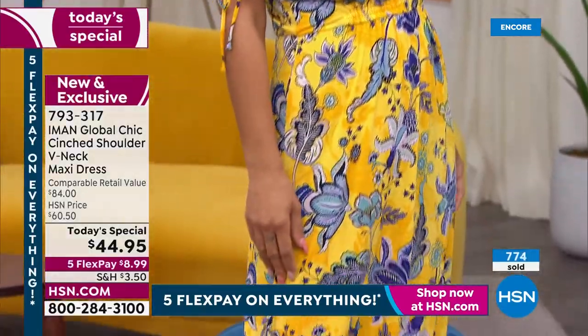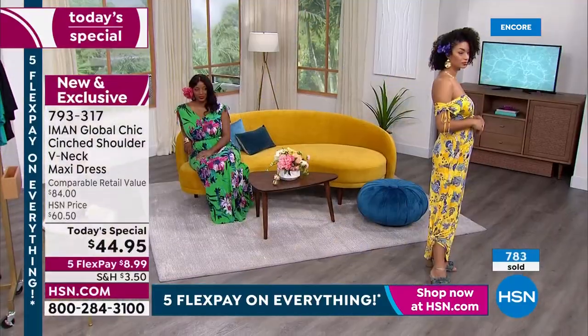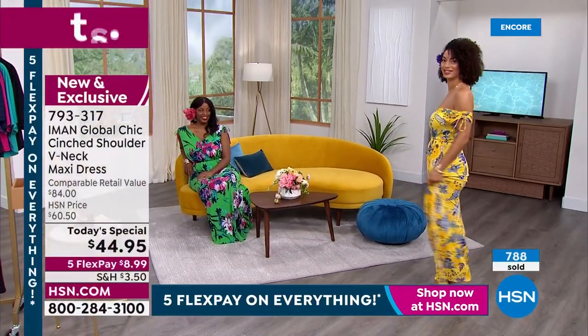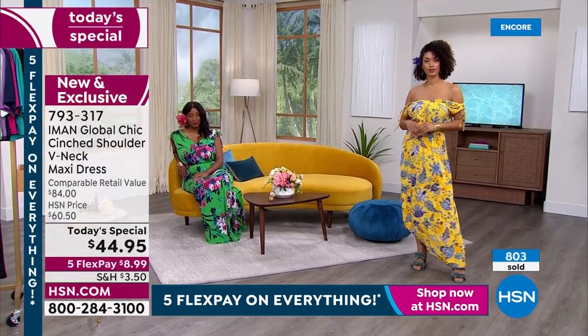Of almost a thousand already sold in just a few moments, 60 of those are in Brooke's yellow - we'll call it Iman's yellow since she's wearing it as well. Iman, let's talk more. This is the most anticipated Today's Special you launch every year.